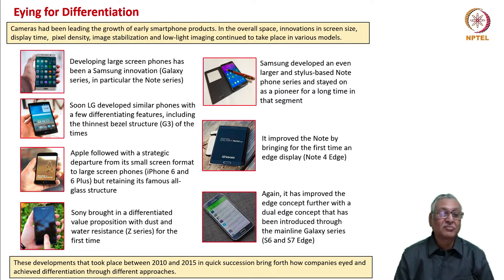Apple followed with a strategic departure from its small-screen format to large-screen phones. Apple always believed in small-screen phones, but from iPhone 6 and 6 Plus, it departed its strategy towards the large-screen format, while retaining its famous all-glass structure. Sony brought in a differentiated value proposition with dust and water resistance in the Z series phones for the first time in cellular phone history.